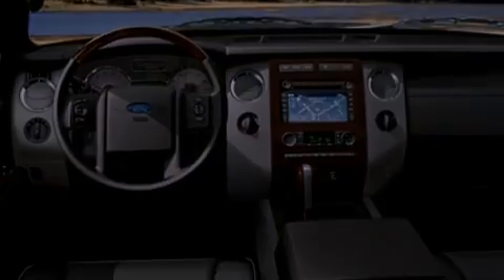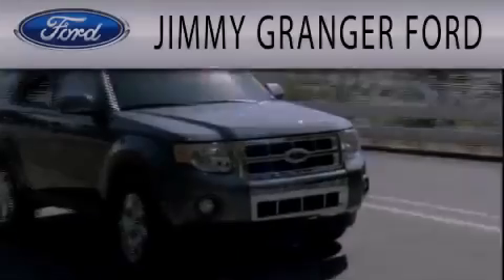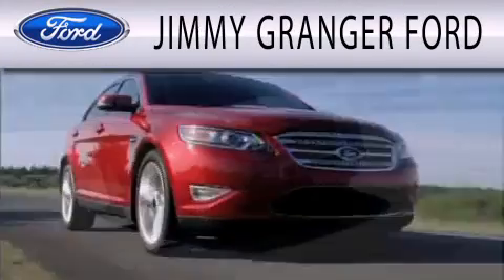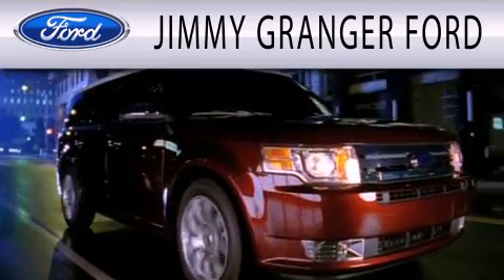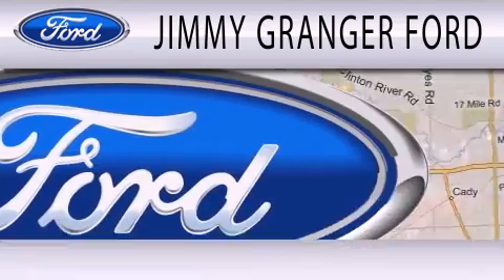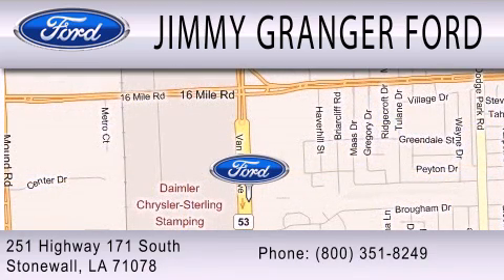This vehicle is sure to sell fast — call and arrange your test drive today. Jimmy Granger Ford in Stonewall is committed to doing everything possible to make sure your experience with us is as pleasant as possible. Jimmy Granger Ford is a cool place to buy a car. You can contact us at 800-351-8249.